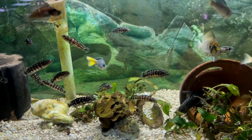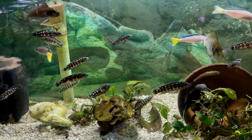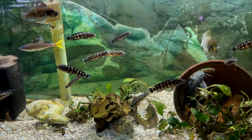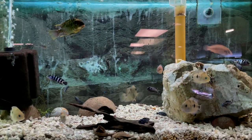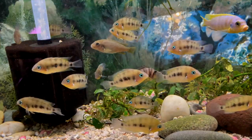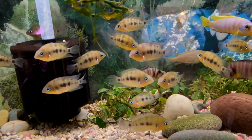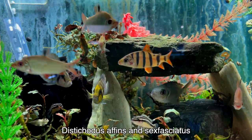They had tons of cichlids there as well: Lake Tanganyikan cichlids and Malawi cichlids. They had the rock dwellers — you've got the cyprichromis, you've got calvus and compressiceps. They had mbuna in here as well — just so many different types. If you're into cichlids, this is definitely a place where you could go.